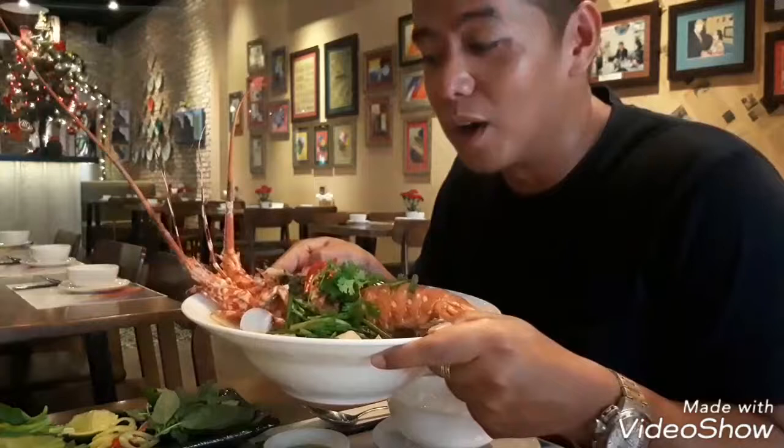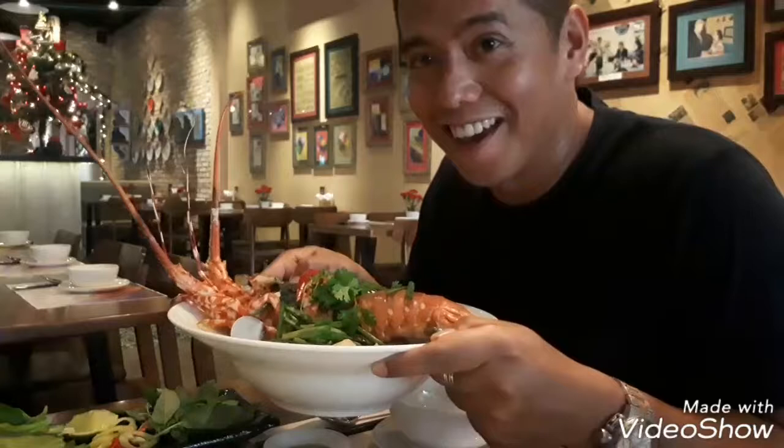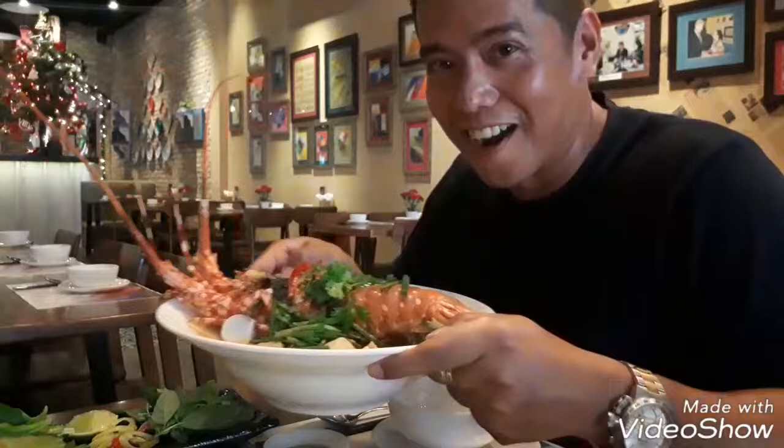If you're planning to visit Ho Chi Minh City and you want really nice food like the lobster pho, go straight to this place. All right, enjoy guys — I'm going to eat my lobster pho now!